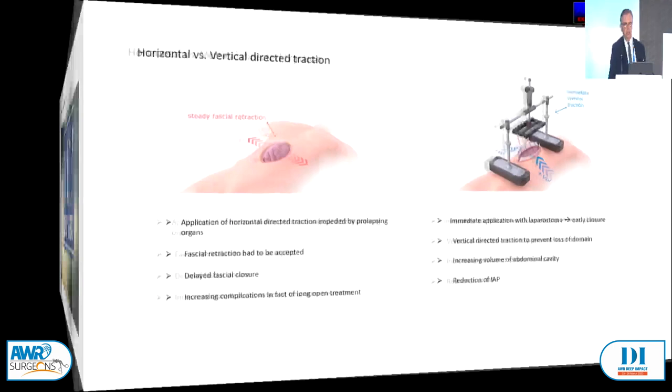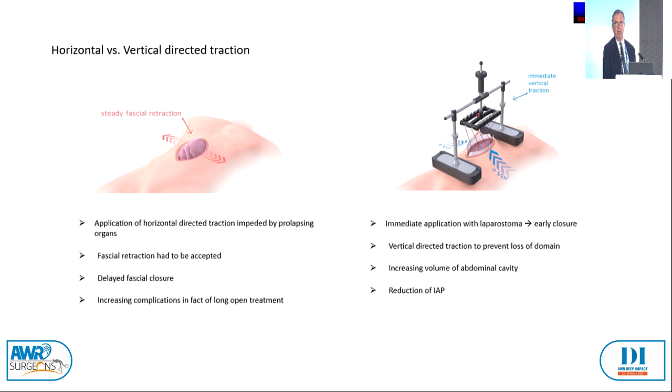Application of horizontal-directed traction is very often impeded by prolapsing organs, and by that, fascial retraction has to be accepted. So you have to accept a delayed fascial closure, increasing complications in fact of long open treatment. We all know about that.